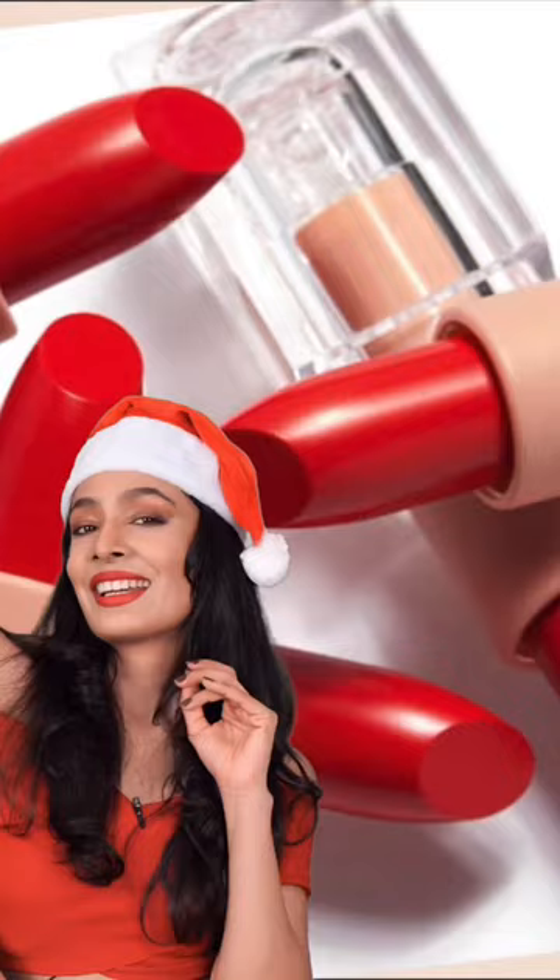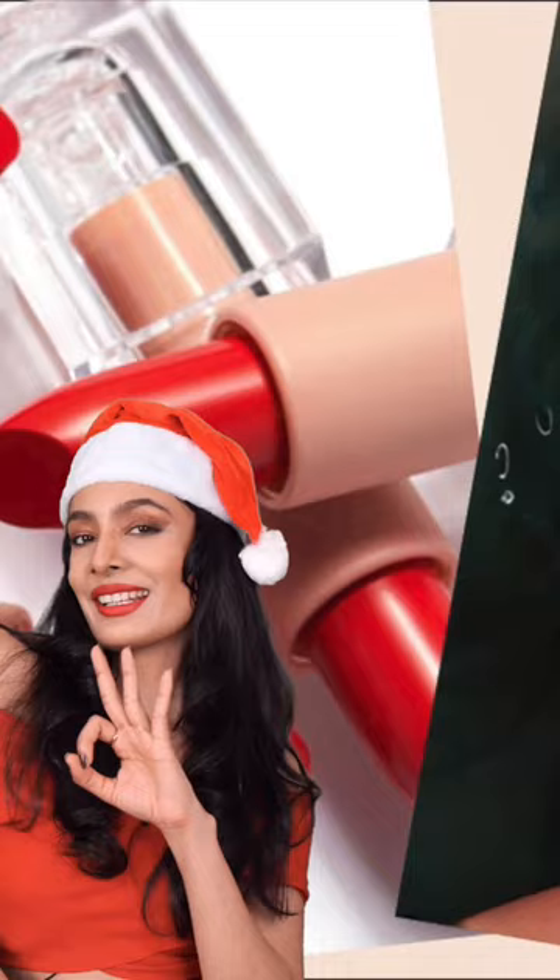It's the time of the year when all of us want to sport the red lip. Jingle bells, jingle bells, no wedding bells, not even jingle jingle. Here are three ways of wearing the red lip this Christmas season.